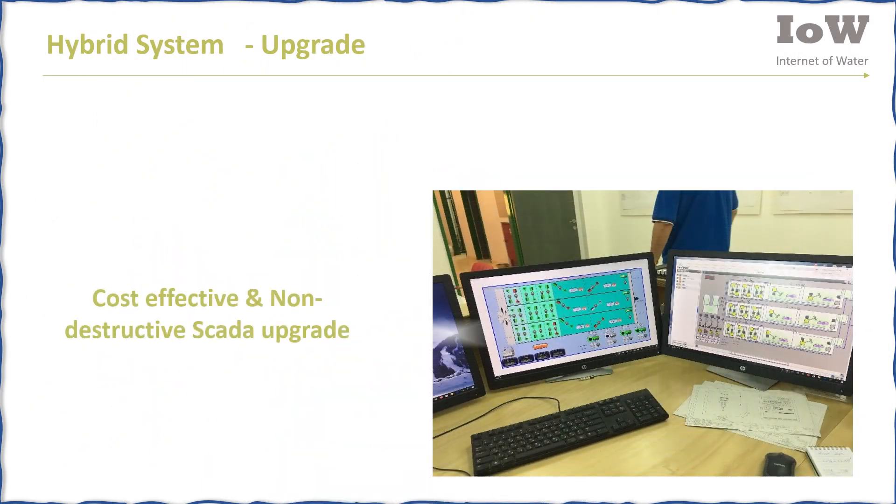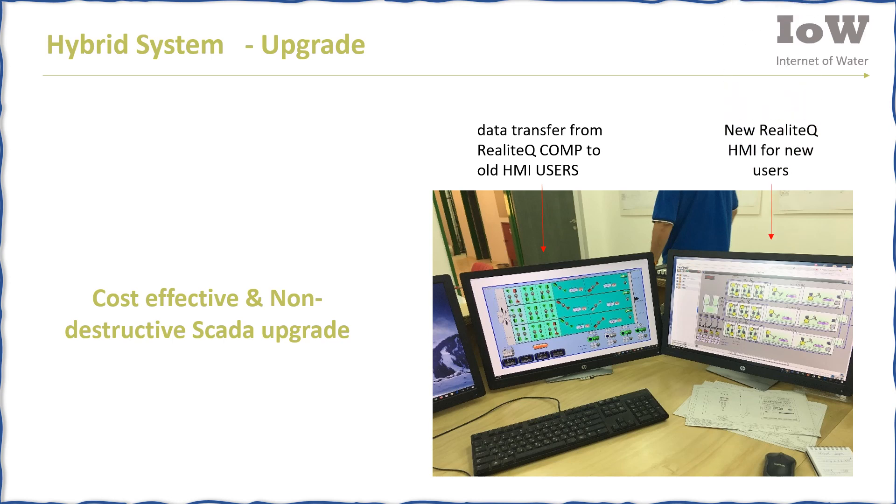Realotech provides a cost-effective and non-destructive SCADA upgrade. Data can be transferred from the Realotech Comp to existing HMI users, while new users can simultaneously enjoy the Realotech interface.